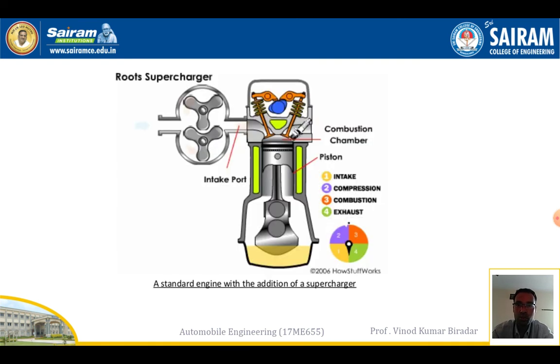In the root supercharger setup, it is fixed to the engine and air is sucked in and passed into the engine cylinder chamber where combustion takes place. The fuel mixes and then enters the cylinder where combustion occurs. The root supercharger is fixed on the left-hand side.